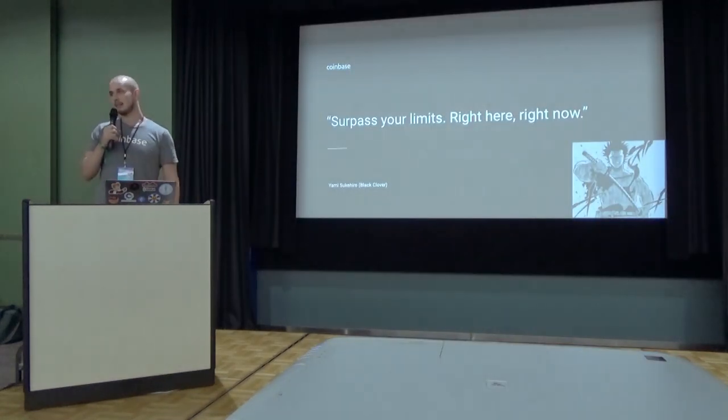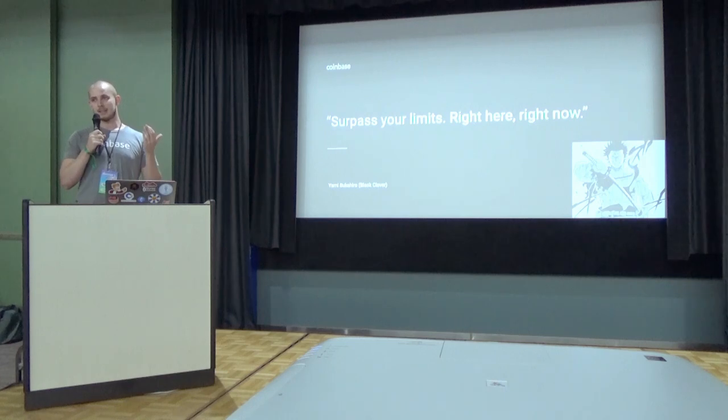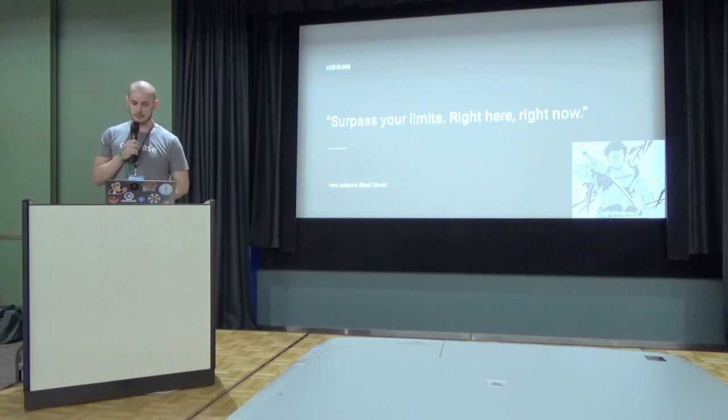At Coinbase Custody, we take a cue from my manga hero, Yami Custody Hero, and we surpass our limits, right here, right now. I will introduce to you the proxy smart contract pattern that we use. Using this pattern, we can continue to provide world-class security while also giving our users a frictionless user experience.